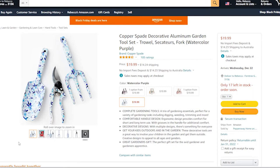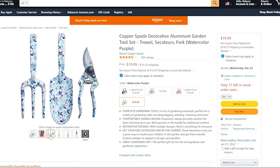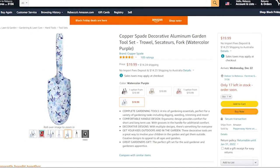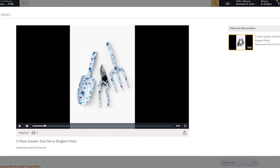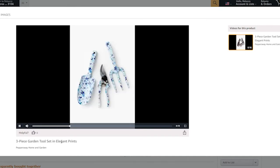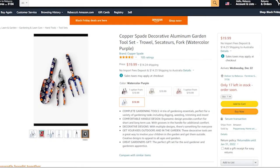The first item on the list is the Copper Spade decorative aluminum tool set. One of the great things about these sets is they come in different colors — I personally really like the watercolor purple. They are quite reasonably priced at $19.99 US dollars. I think owning these would make me want to display my gardening tools a little bit more — they're really pretty and can almost become a design feature in themselves.